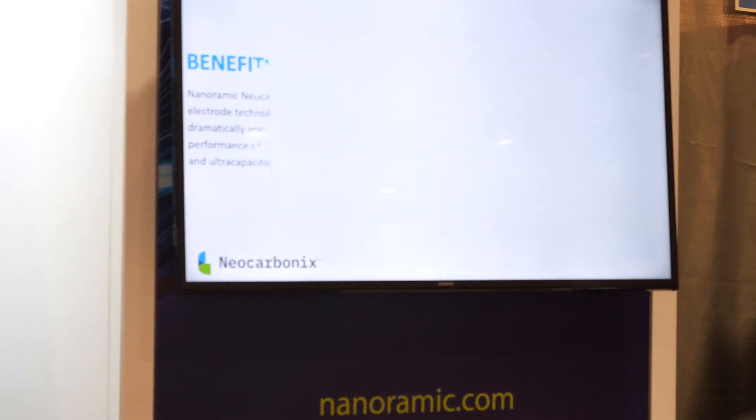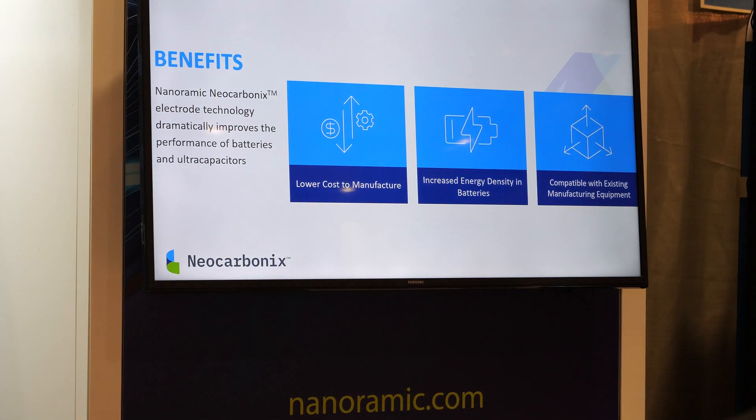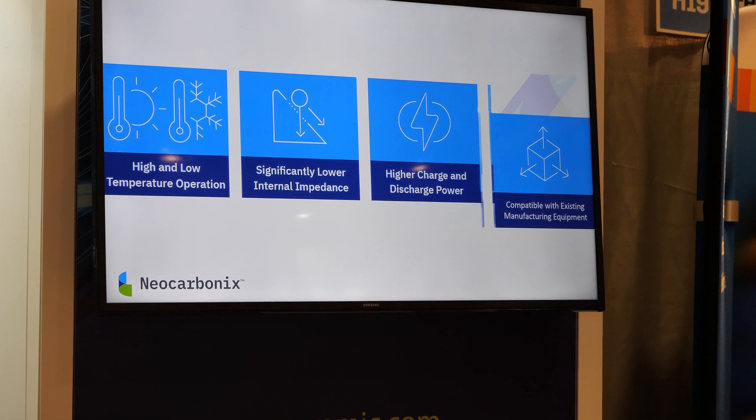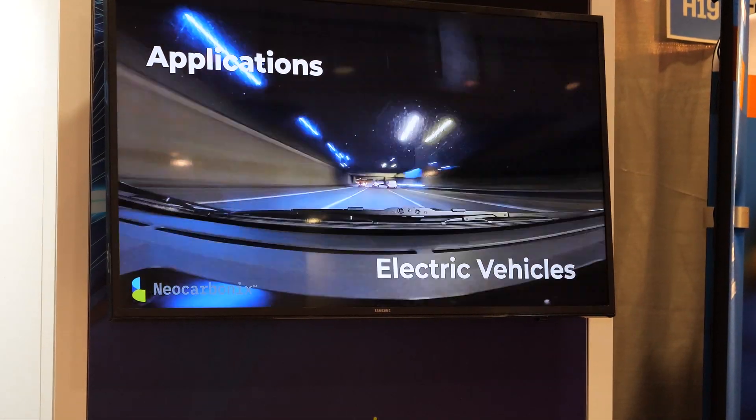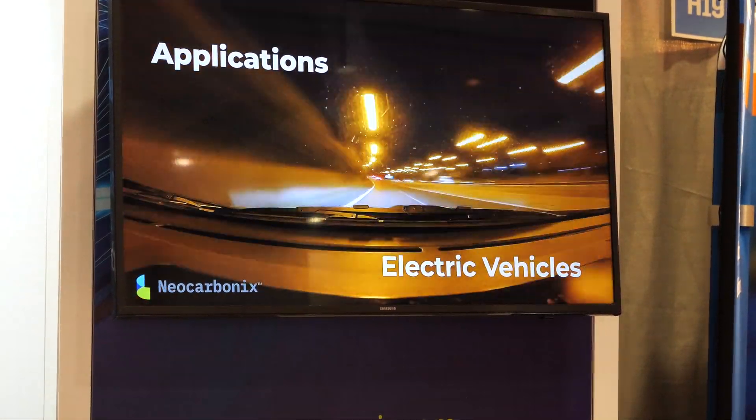You talk about battery and ultracapacitor as two different things, but you're in both? Yes. And how far is this from being huge — what's next? The next thing is to really commercialize the product. Most of the research and development has been done. We have some customers, but we're looking to form partnerships with much larger companies to expand and get to market — either through our own internal growth, through licensing, or through technology transfer.